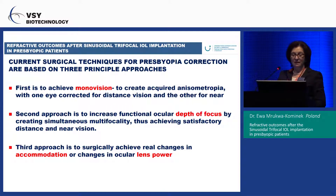We know that the surgical techniques for presbyopia correction are based on three principal approaches. The first approach is to achieve monovision — to create acquired anisometropia, with one eye corrected to distance vision and the other to near.